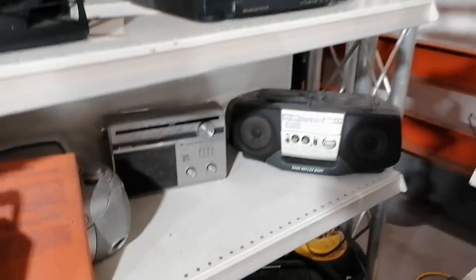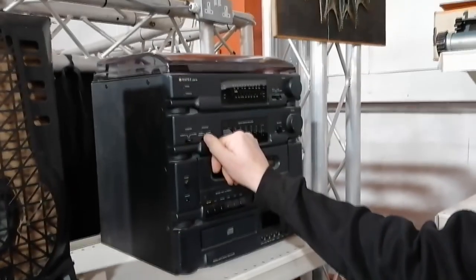Is that your first stereo? First out of stereo. If it was something small like that I would have said get it for nostalgic reasons, but that's a monster.